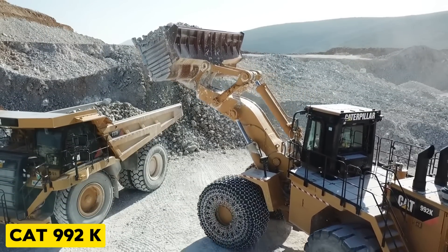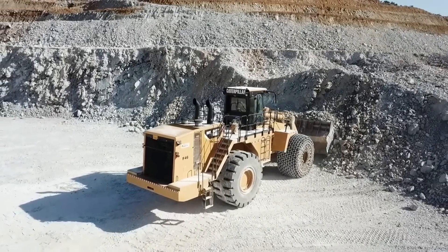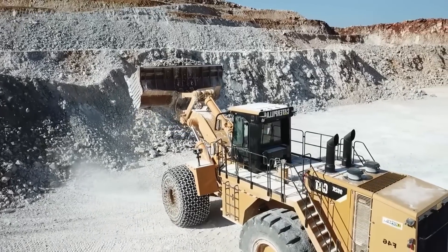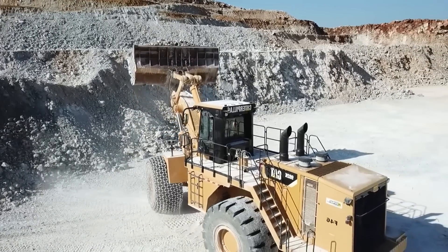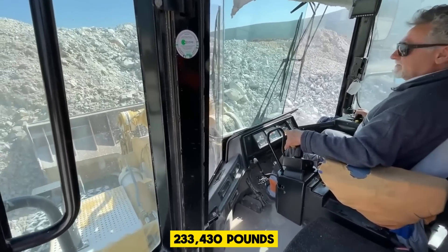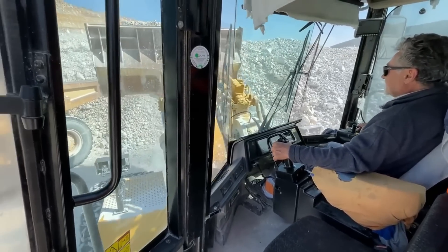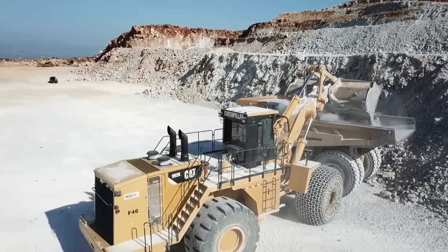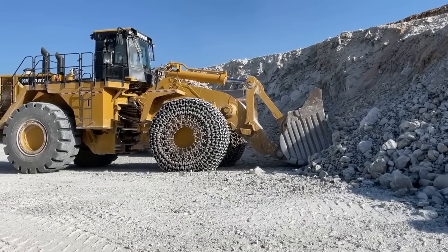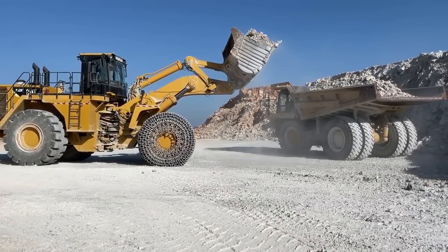Coming up, we have the CAT 992K, which is a large wheel loader known for its productivity and reliability. It has a net power of 814 horsepower and an operating weight of 233,430 pounds. It is designed to carry other massive haulers and has amazing safety features. With its improved visibility and operator comfort, the drivers of this truck wouldn't want to be anywhere else.